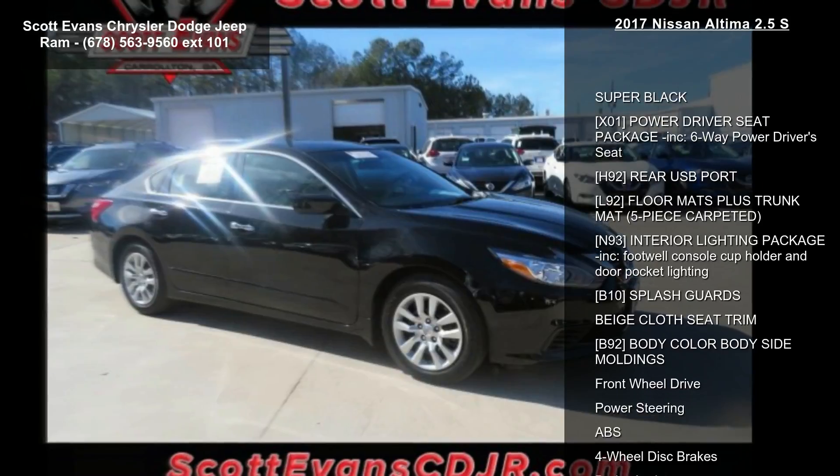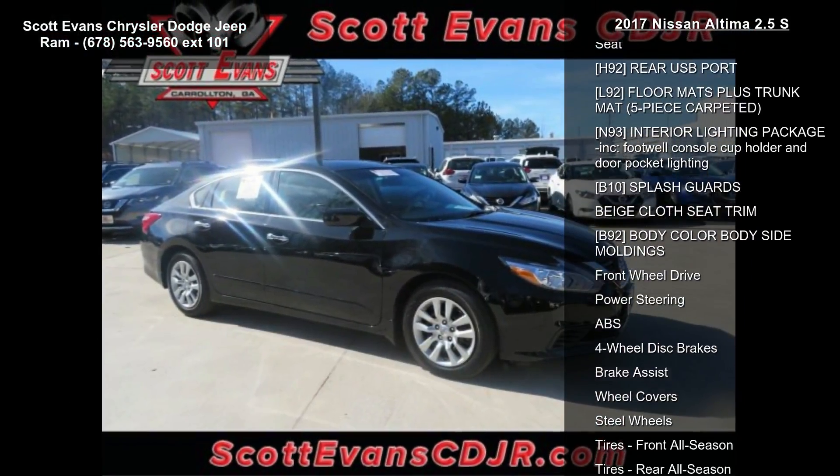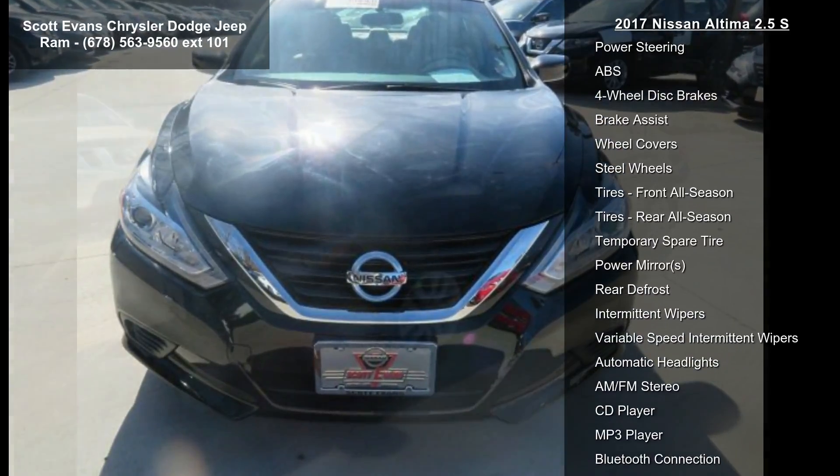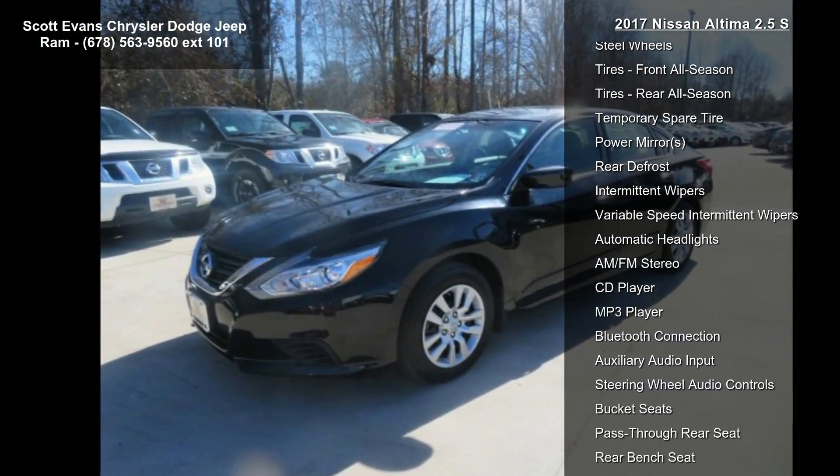It's also equipped with front wheel drive. If you are looking for a solid pre-owned car, this might be the one. Let us put you in the driver's seat today — call or click to schedule a test drive.